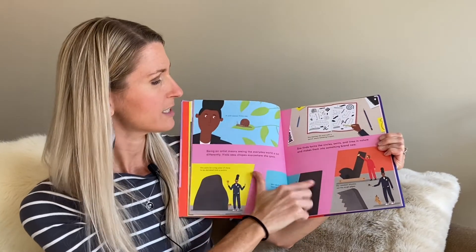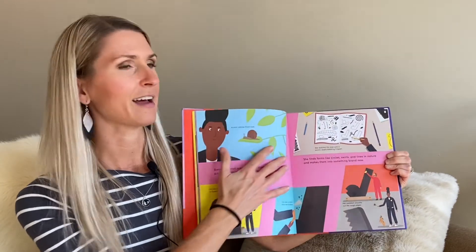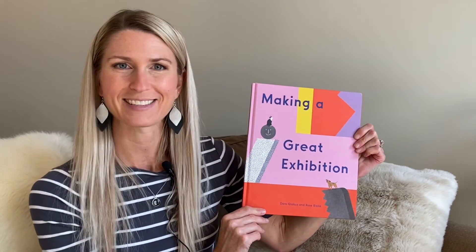It has a lot of extra additions that I'm not going to be able to read today — extra words and extra subtitles that are all throughout the book. So if you're ready, get cozy and I will read to you Making a Great Exhibition.